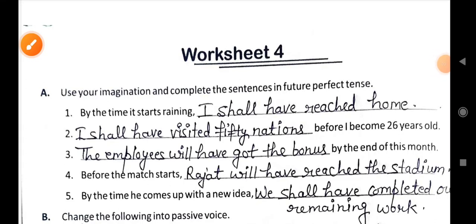Hello everyone, this is Lata Singh from Shraddha Smart Education. Now we will complete worksheet 4 from the class 6 grammar cloud book. So let's begin.